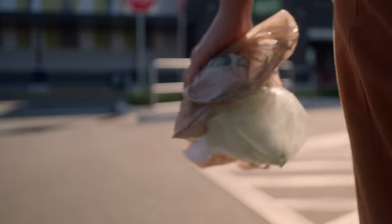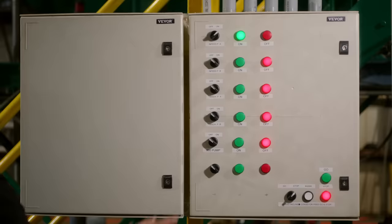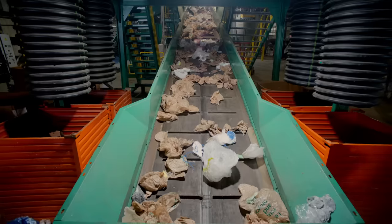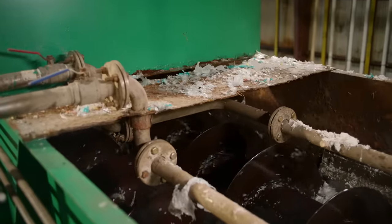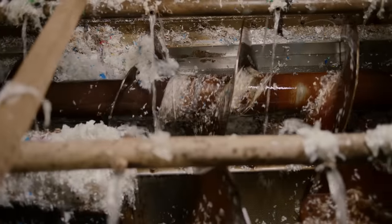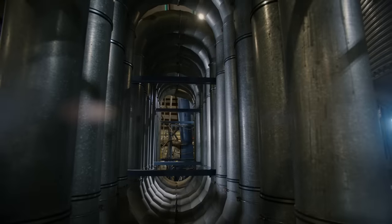Did you guys know you can recycle plastic bags at Publix? You take them and drop them in a bin outside, and they get taken to a special recycling center. They get shredded up into little pieces and sent through a giant washing machine and these crazy drying tubes that are two stories high.